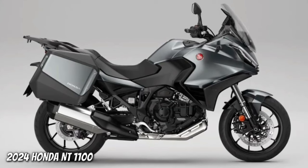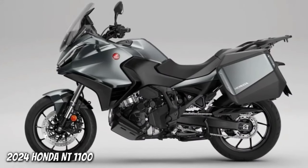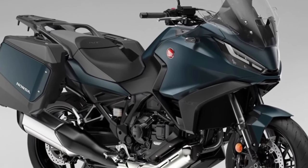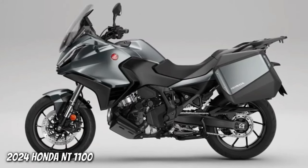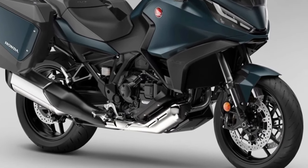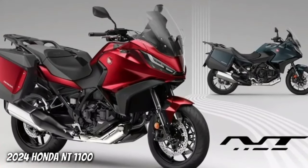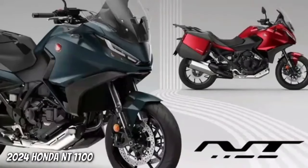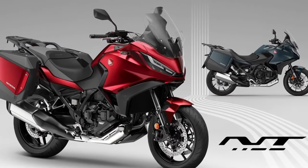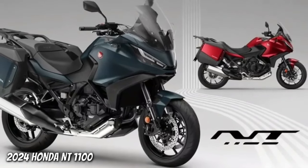Available individually or in three dedicated packs — Urban, Touring and Voyage — the accessories include a 50L top box, fog lights and a comfortable seat. The 2024 Honda NT 1100 has been launched with two new colors and an update to one existing paint job. Since its 2022 launch, it has sold over 12,000 units across Europe, and the 2024 model year represents the third iteration of the best-selling touring motorcycle in Europe.